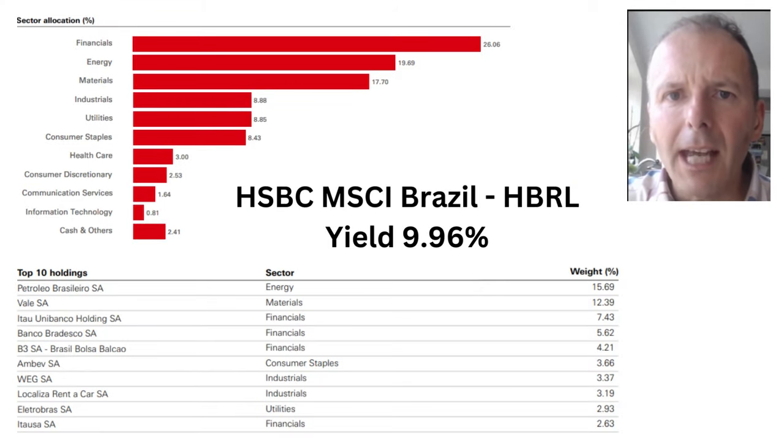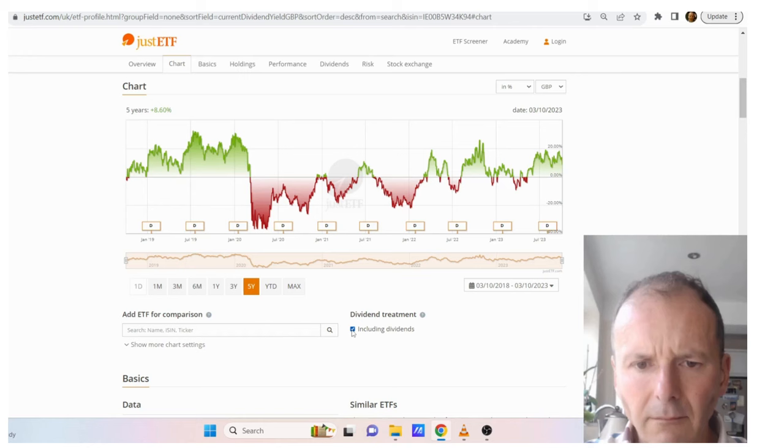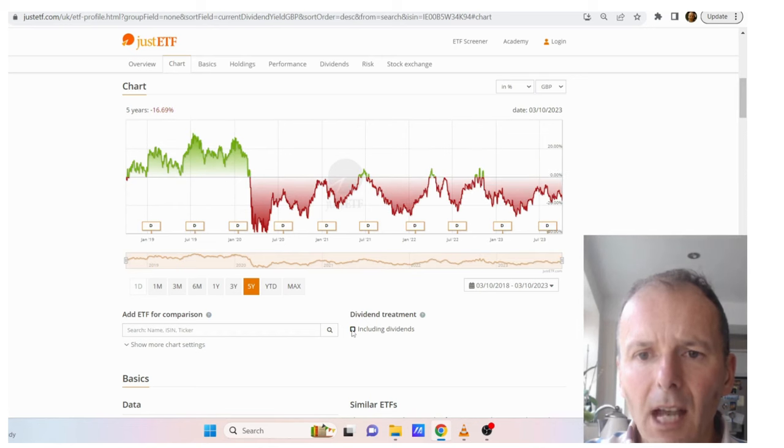Next we've got HSBC Brazil. The largest sector is financials, then energy and materials, with the top 10 holdings quite concentrated around Petrobras and Vale. A whopping yield at 9.96%. Here's the chart of HBRL — including dividends, it's not too bad with some clear higher lows going on. But if you take the dividends out, the performance is very lackluster. So when you look at your account statement, you won't see amazing numbers for this ETF.